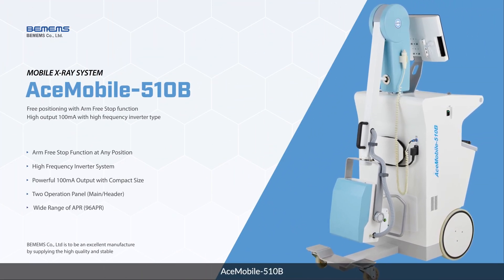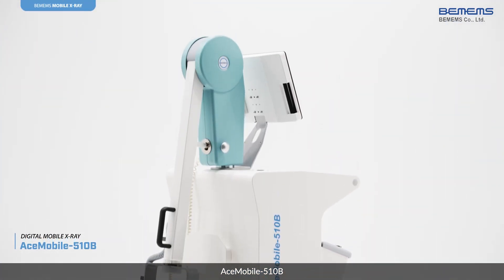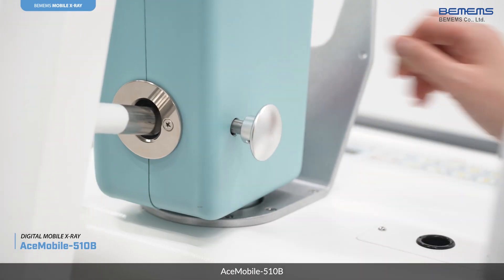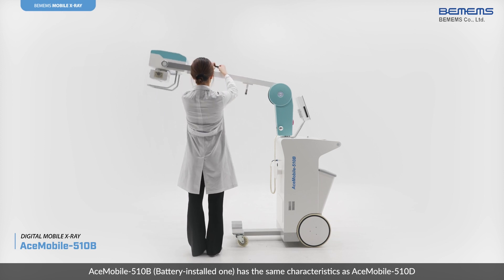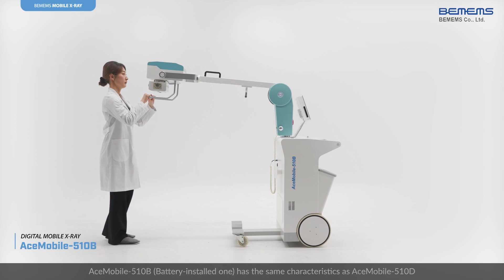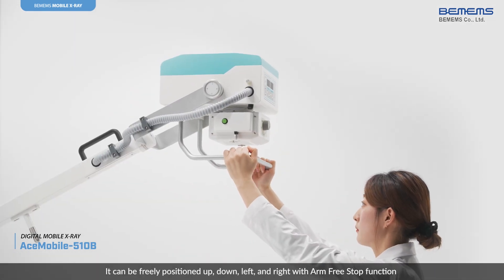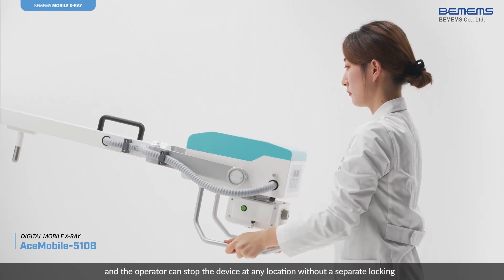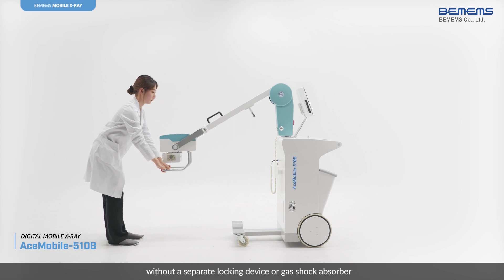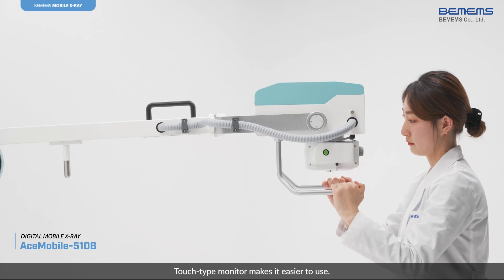Ace Mobile 510B. The battery-installed model has the same characteristics as the Ace Mobile 510D. It can be freely positioned up, down, left, and right with the arm-free stop function. The operator can stop the device at any location without a separate locking device or gas shock absorber. A touch type monitor makes it easier to use.